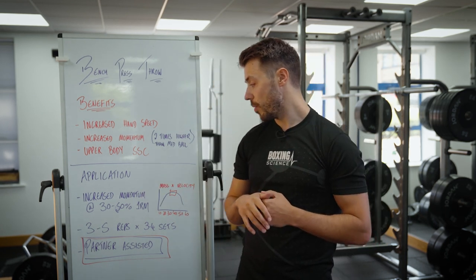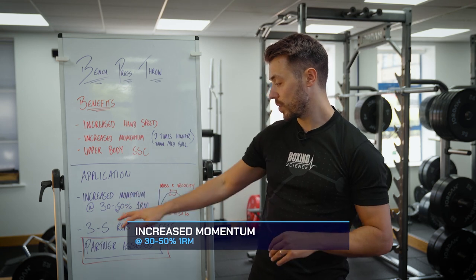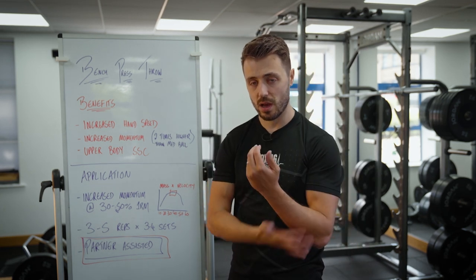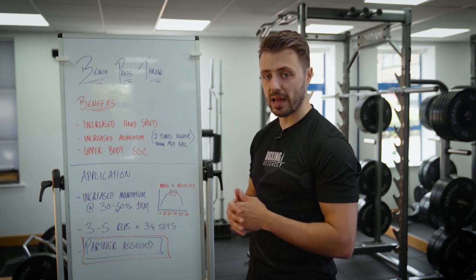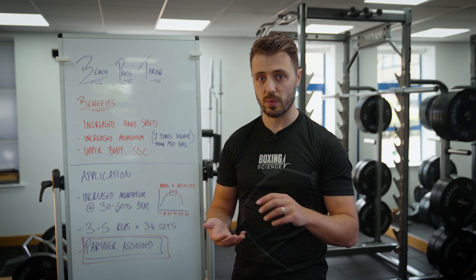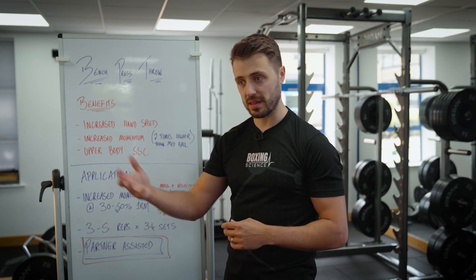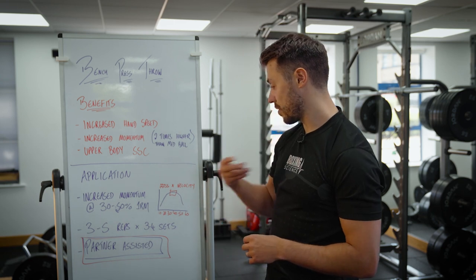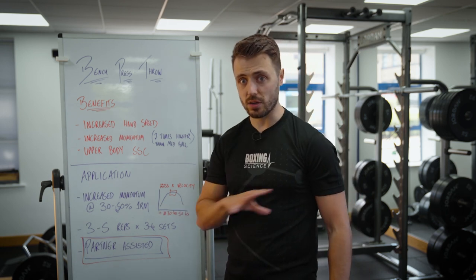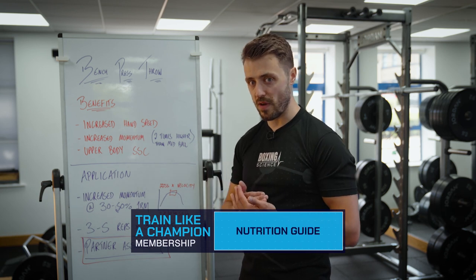In terms of application, we want to perform the bench press throw anywhere between 30 and 50% of one-rep max, because that's where the highest momentum values were found. This is highly individualized, so if you have access to a Push Band or GymAware, I'd recommend running this experiment yourself to find the optimal zone for each athlete — similar to how we determine optimal percentages for trap bar jumps and loaded jumps. If you're doing it without any numbers, I'd start at the lower end and build up towards 50% of one-rep max.